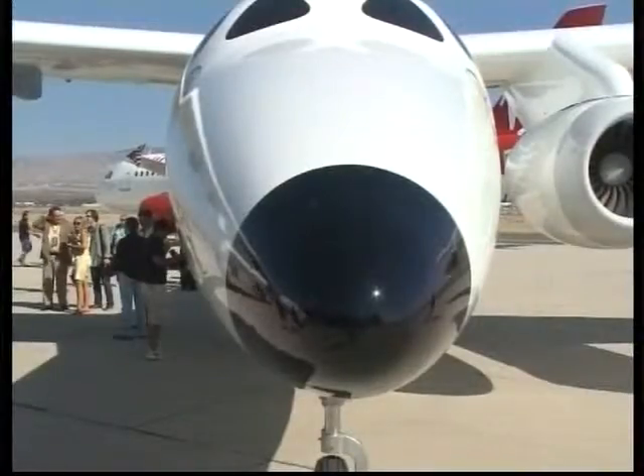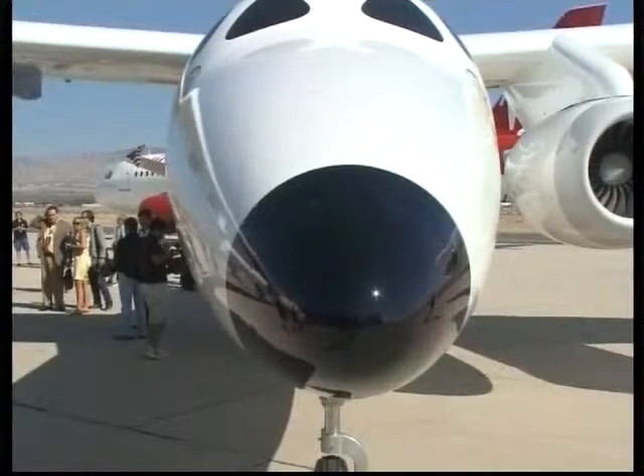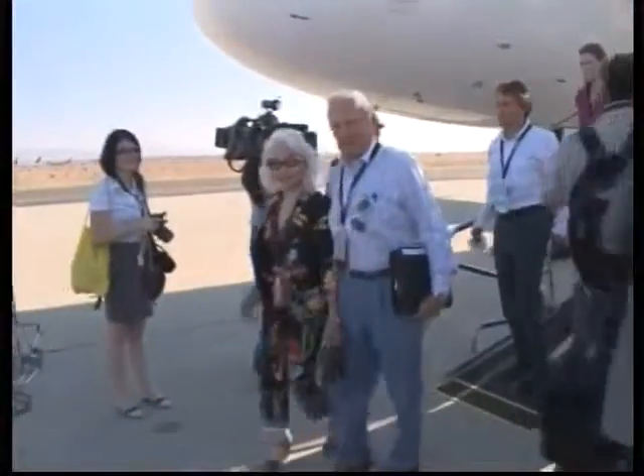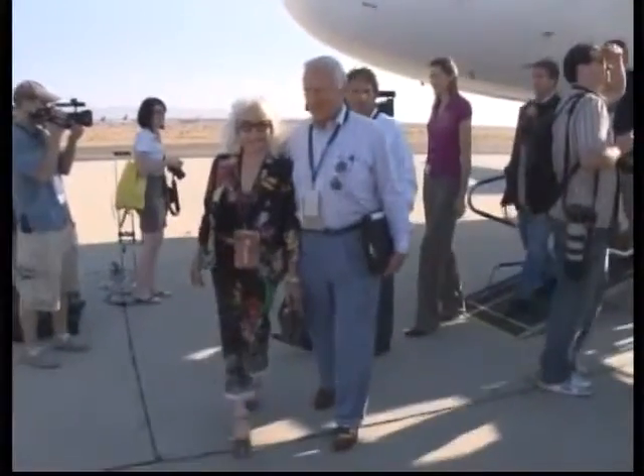Now the new mothership must undergo at least a year of rigorous flight tests. Retired American astronaut Buzz Aldrin and his wife also took part in the event. When asked about the publicity benefits, Aldrin quipped that he doesn't need the publicity — having been on the moon with Neil Armstrong.